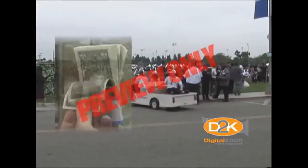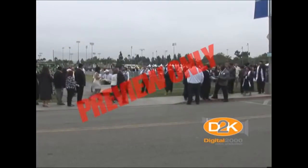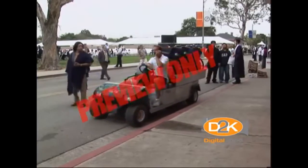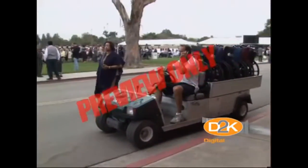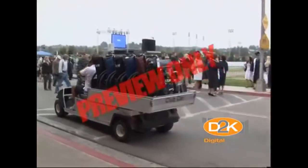In today's economic environment, small electrical or gas-powered carts are used to perform a wide variety of tasks. These carts are commonly known as utility carts, industrial carts, service carts, electric trucks, or other names.